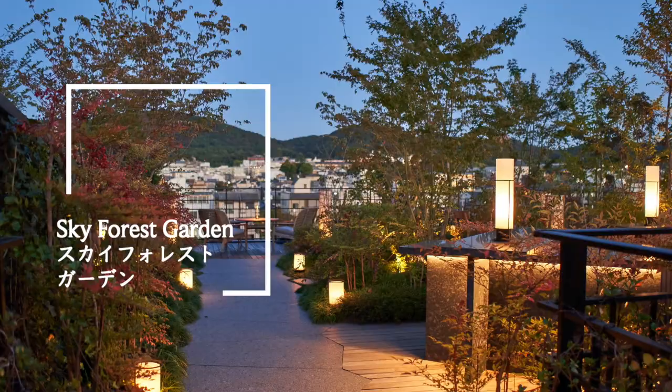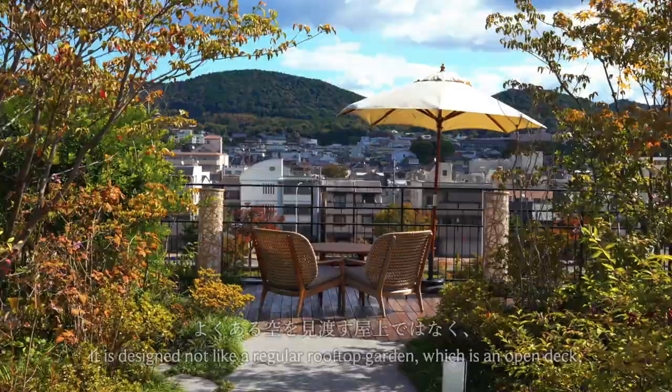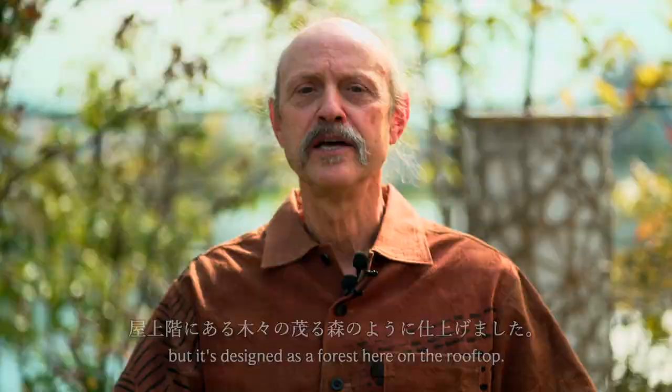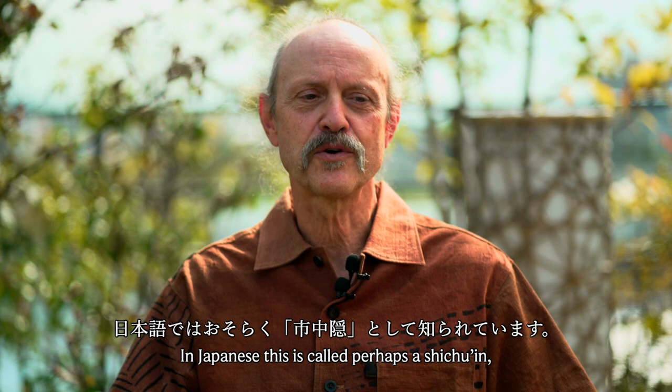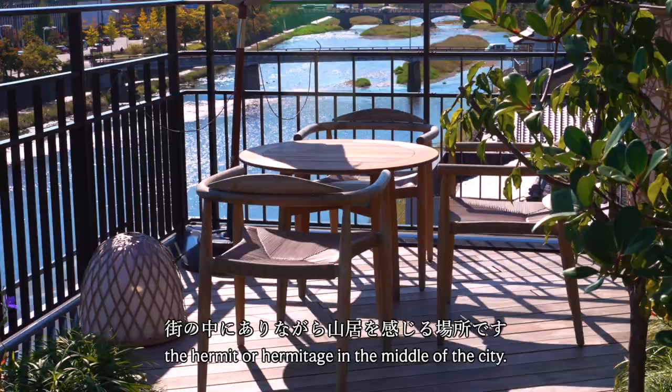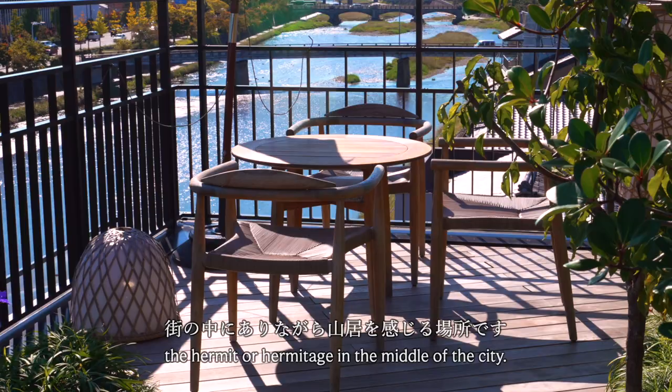Here on the rooftop, we have the sky forest garden. It is designed not like a regular rooftop garden, which is an open deck, but as a forest here on the rooftop. In Japanese, this is called a shichu-in — the hermit or hermitage in the middle of the city. It feels like we've traveled way up into the mountains and are sitting in the forest, even though we're right here in downtown Kyoto.